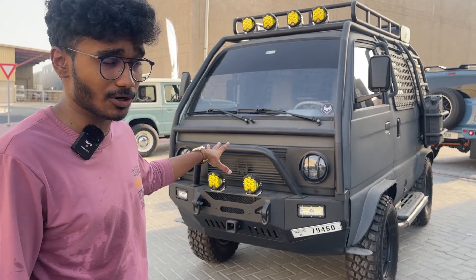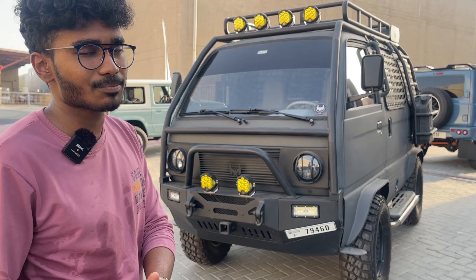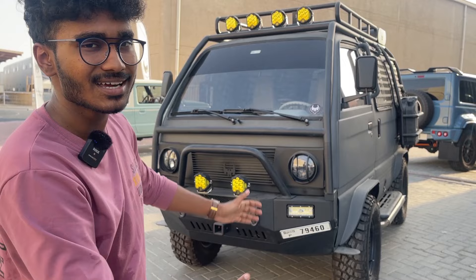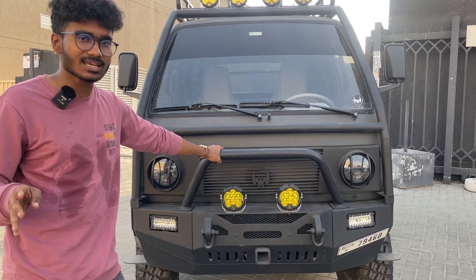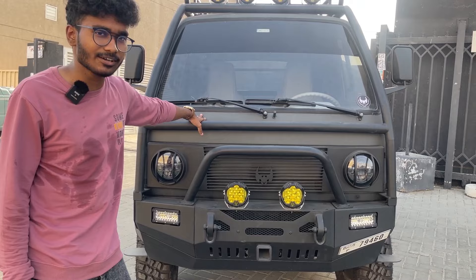If you're wondering what engine this car comes with, it's a 796cc engine producing about 35 horsepower at 5,000 RPM. The best part is the mileage — it gives around 28 kilometers per liter. If you're planning to do something like this, it would set you back around 45,000 dirhams, which is about 9 lakh Indian rupees. Fun fact: you can buy one second-hand in India for less than 1 lakh Indian rupees.